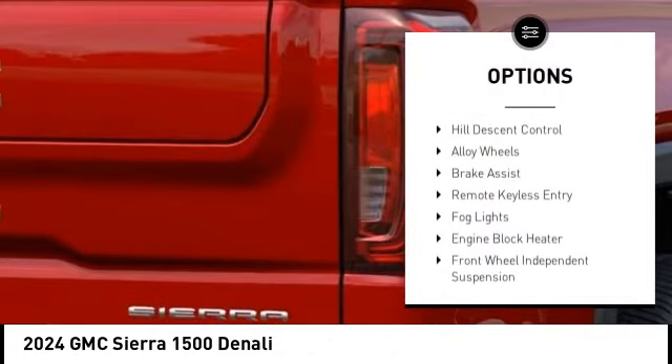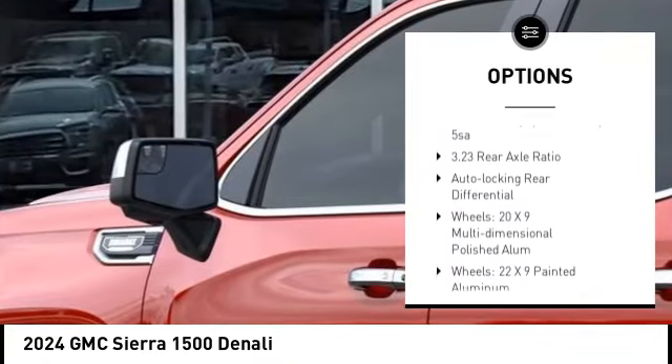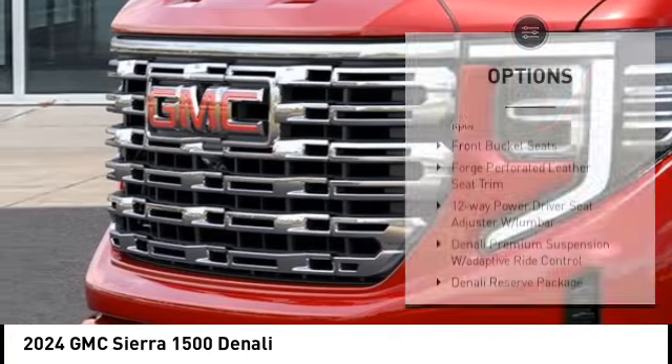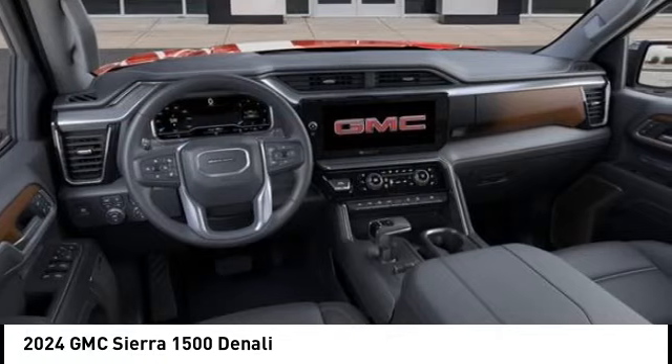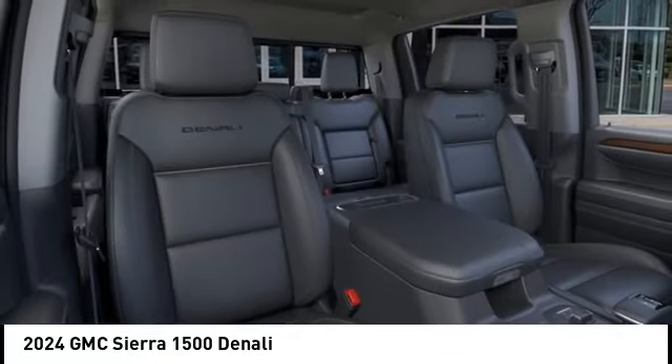Rain sensing wipers, rear step bumper, hill descent control, alloy wheels, brake assist, remote keyless entry, all lights engine block heater, front wheel independent suspension, and a trailering package. Is love at first sight really possible? Let us know when you stop in.